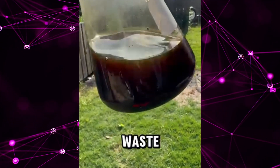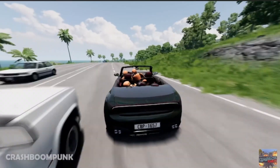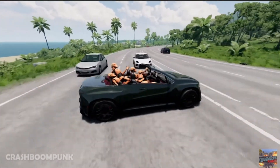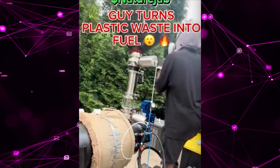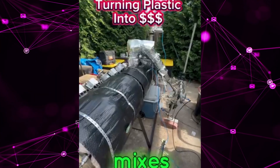Turning plastic waste into energy right here. NatureJab, what up bro? He created a revolutionary piece of technology that's gonna change the world — figured out how to convert plastic into fuel.